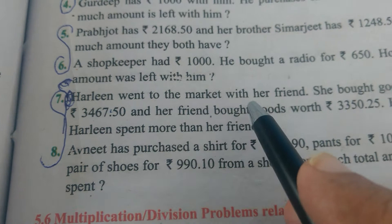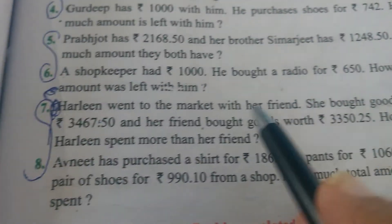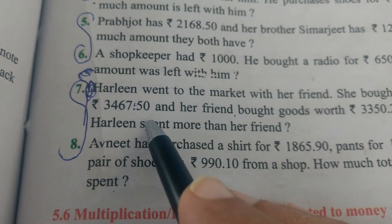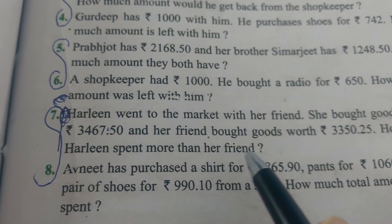Harleen went to market with her friend. She bought goods worth Rs. 3,467.50. Her friend bought goods worth Rs. 1,000. How much more did Harleen spend than her friend?